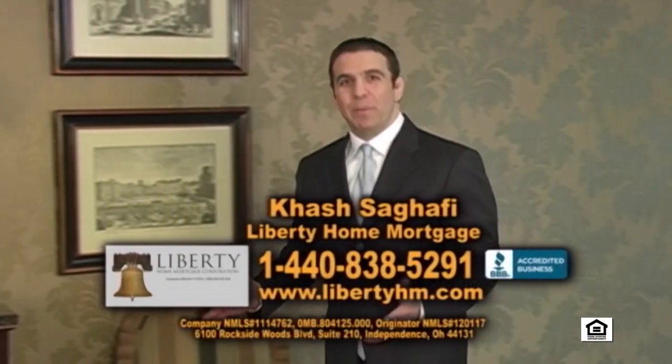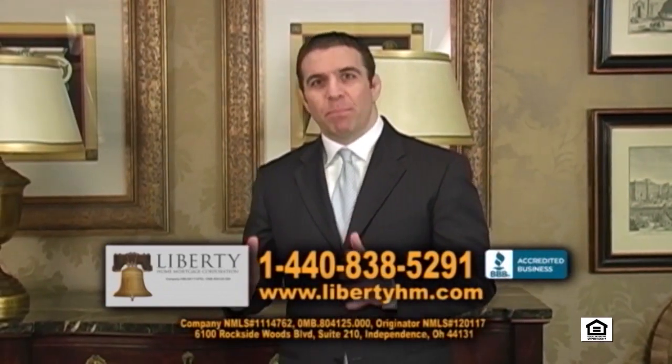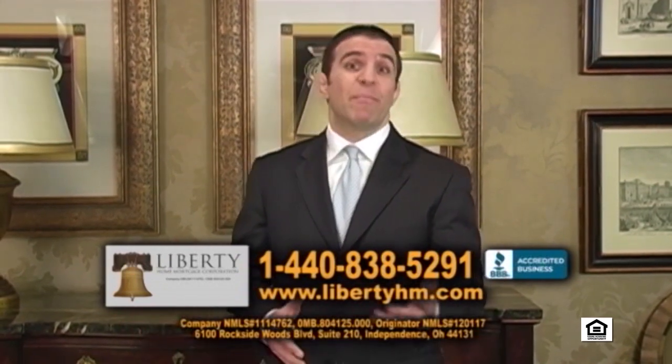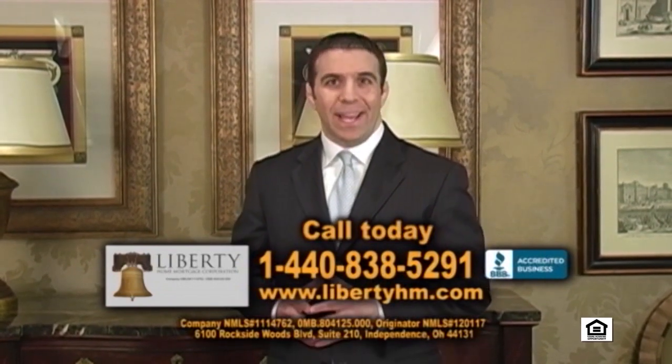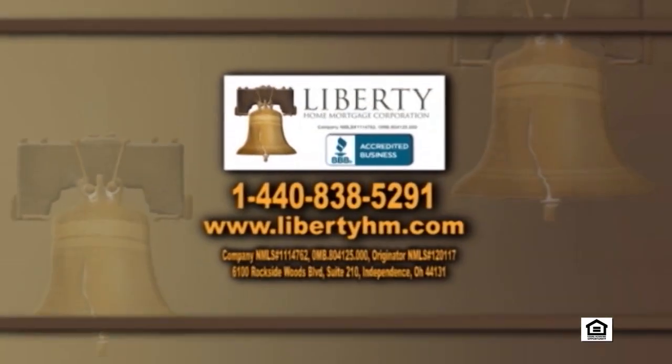I'm Hesh Sagafi of Liberty Home Mortgage. If you're looking to purchase a home today, you must give us a call. We specialize in purchase loans for buyers who have less than perfect credit. Maybe you had a bankruptcy or a foreclosure, or maybe you just don't have that much money to work with. If you're working with someone else and not getting the answers you need, then call us today at 1-440-838-5291.